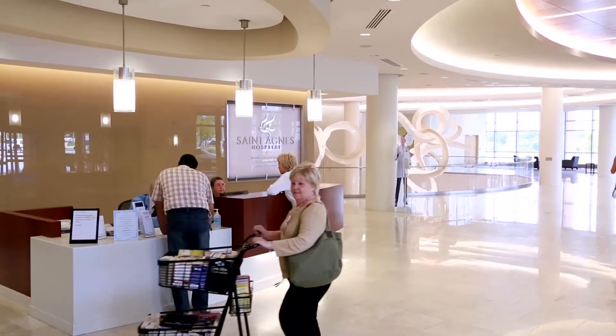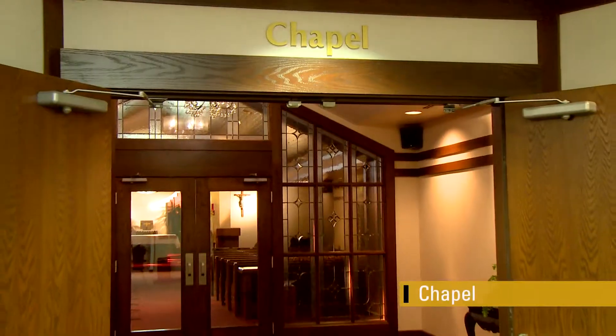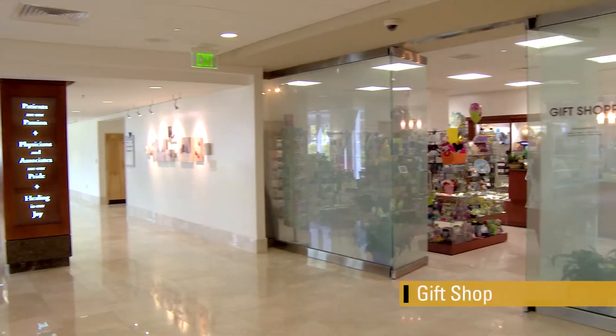The beautiful lobby provides access to the new patient tower, hospital dining, chapel, pharmacy, cafe, and gift shop.